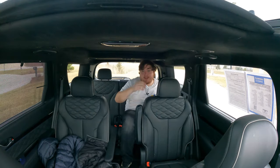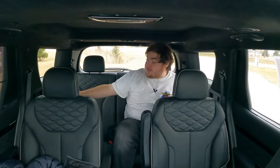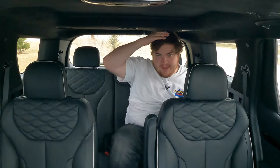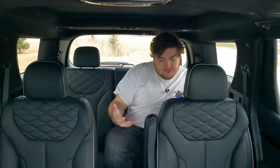Let's hop into the third row and see how it holds up. Now in the third row of the Palisade — I do have chargers on either side back here as well. Obviously this is not really meant for adults. I'm back here, but at what cost? My head and my knees. I do have cupholders back here, and these seats do power fold down. It's nice that it has three rows, and I like that it doesn't sacrifice second-row space. Could I sit back here? Yes. Would I be happy about it? No — but that's to be expected out of an SUV of this size.